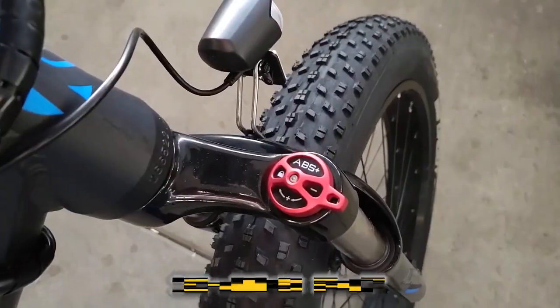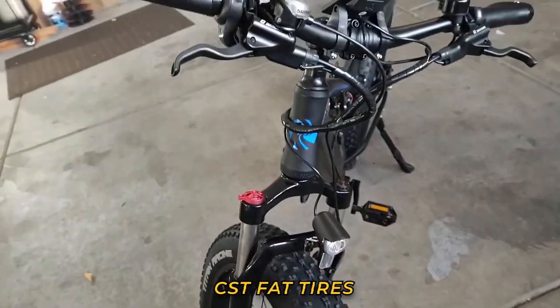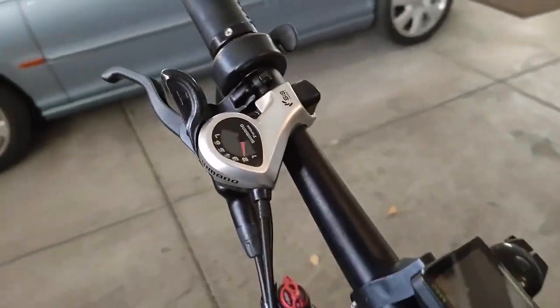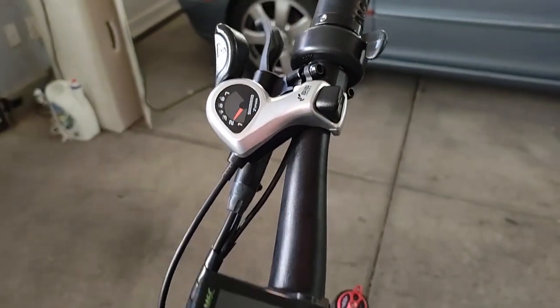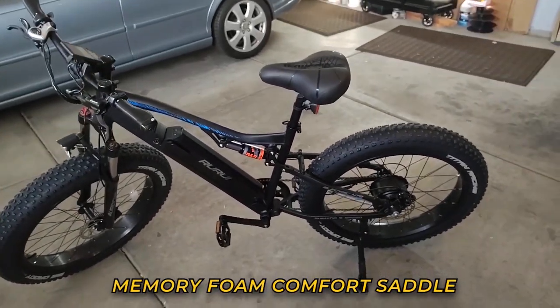The installed 160-millimeter disc brake provides it with stopping power, and the CST fat tires allow it to go through off-road trails no problem. For comfort, the Ruri Oriches XT10 is provided with a memory cotton comfort leather saddle and ergonomic grip for a seamless travel experience.